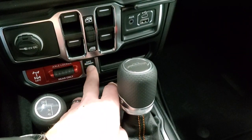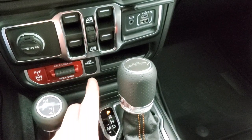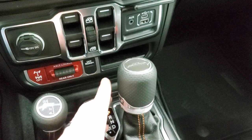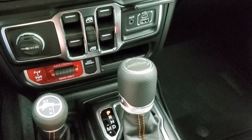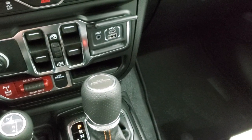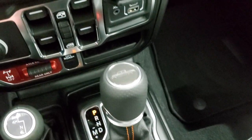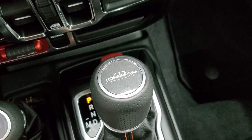Then you have your off-road mode plus — press that and it'll change your shift points and throttle to adapt to off-roading in the desert. Lots of very technical stuff you can get into with this vehicle.